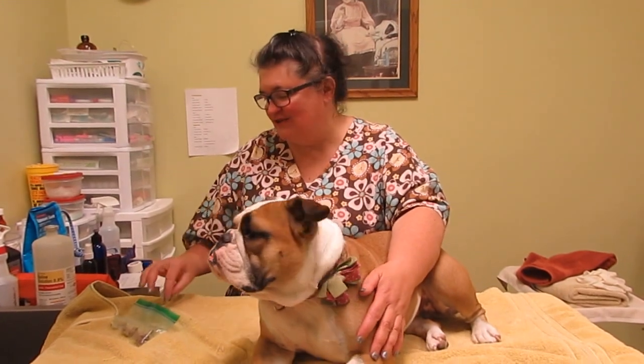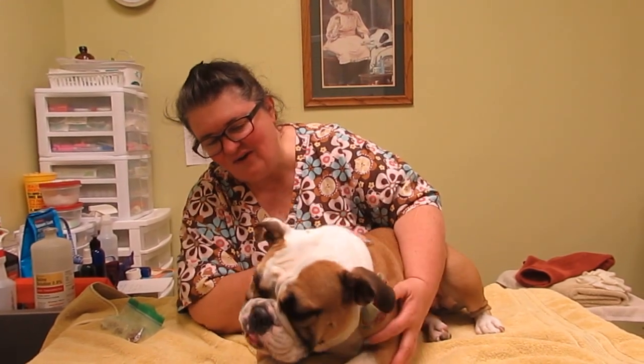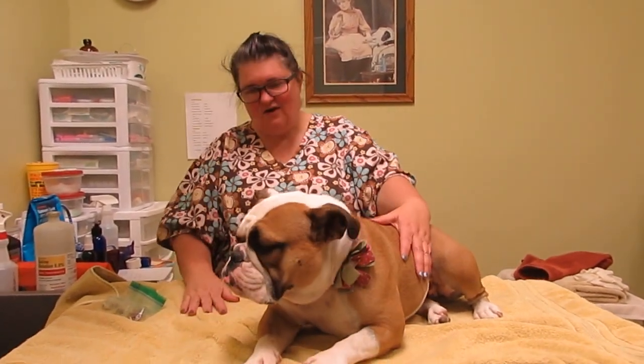Hi, it's Dr. Nancy with Sophie the Oily English Bulldog, and she's happy to be here today. Good girl, good girl. Thank you so much for being our training dog.